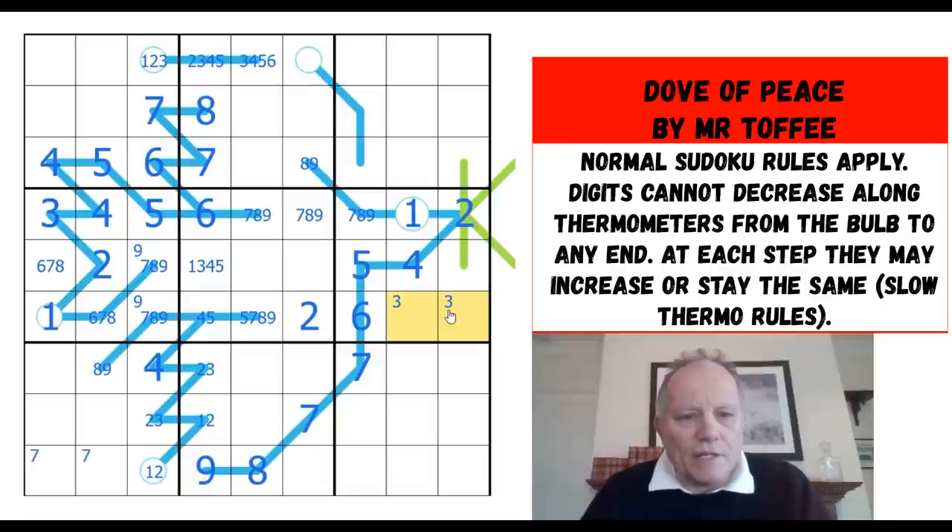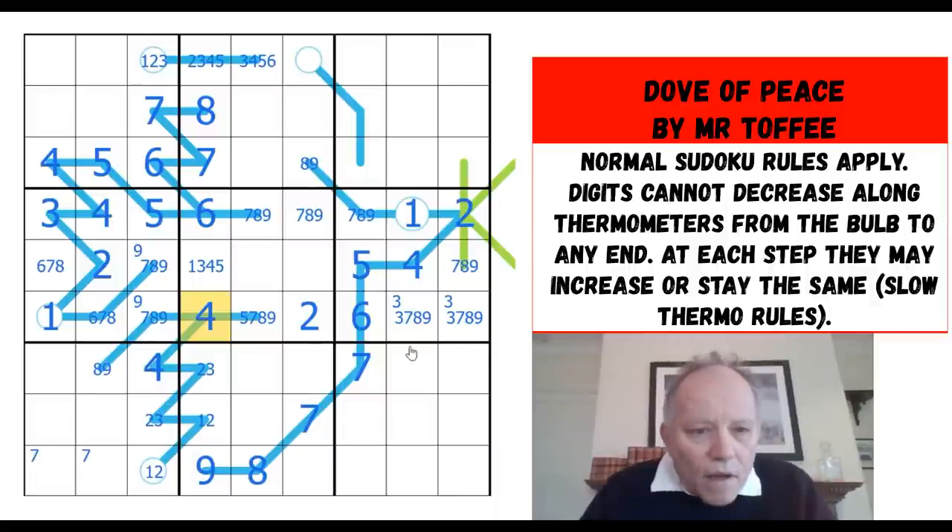Three, seven, eight, nine to place. Three, seven, eight, nine to go in the box. Where is four in this row? The only place possible is here. That can't be a six — six is looking at it. Where is six in this box? It's got to be here. That's going to put six in one of those two cells.